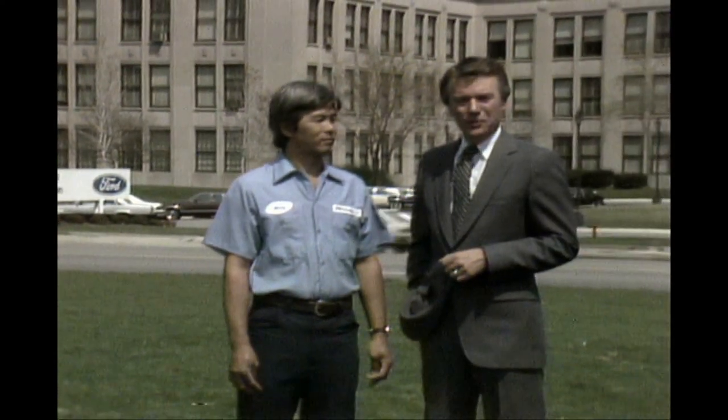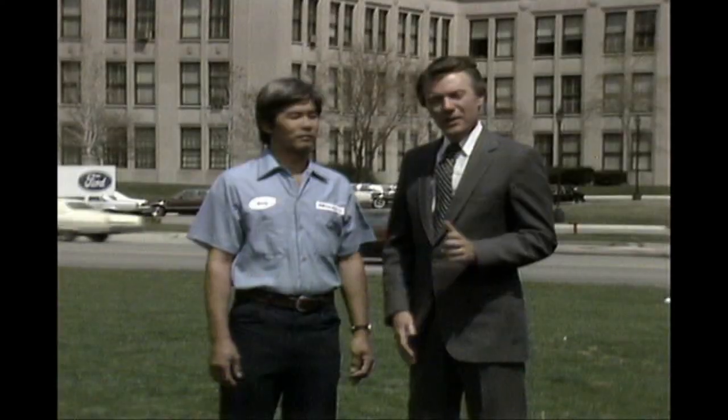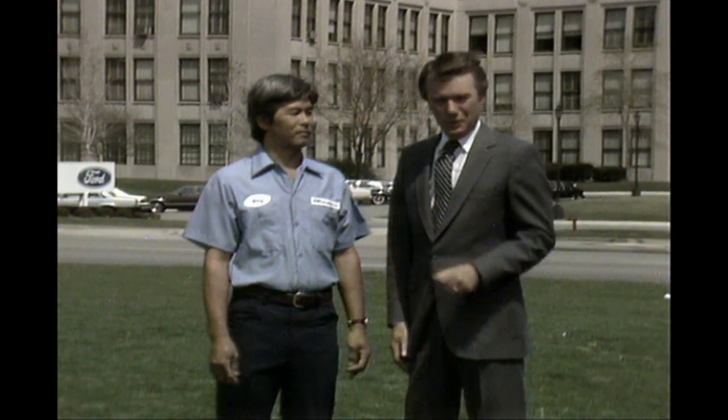Greetings to the 1983 Car and Light Truck Technical Highlights Program. I'm Lowell James, and I'm Gary Giebel. Together we'll be discussing the service features for 1983. This is an interactive video program, so pick up your remote control unit and plan on making good use of it during this presentation. Now let's look at a preview of what's new.